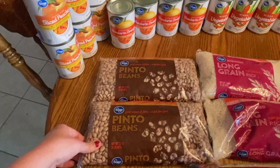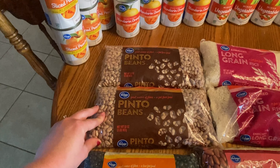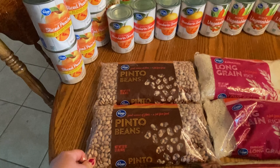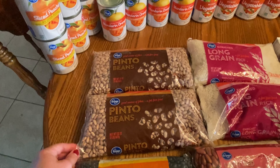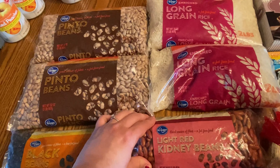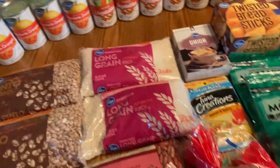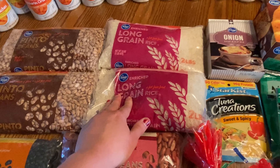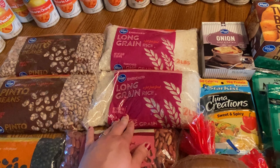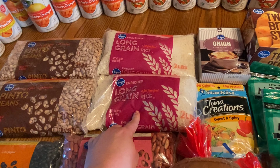We also have two bags of pinto beans — these are 32 ounces each. We already have some pinto beans but I wanted some just to add upstairs in my laundry room pantry. A bag of black beans, a bag of light red kidney beans, and two two-pound packs of long grain white rice. White rice actually has a longer shelf life than brown rice, so if you want something more shelf stable, white rice will last longer — though brown rice is healthier.